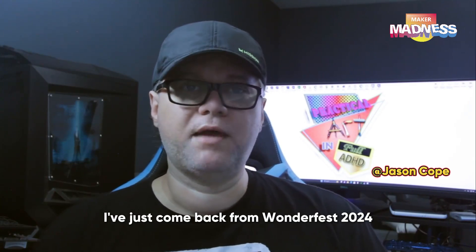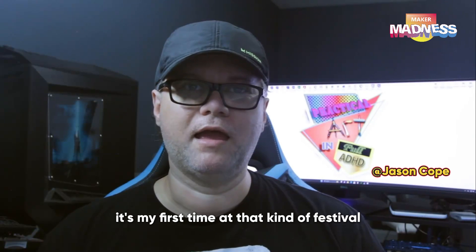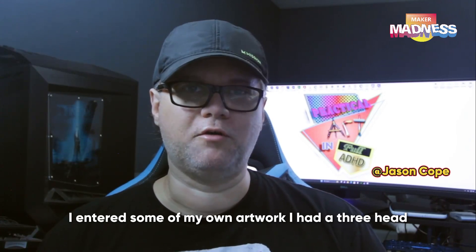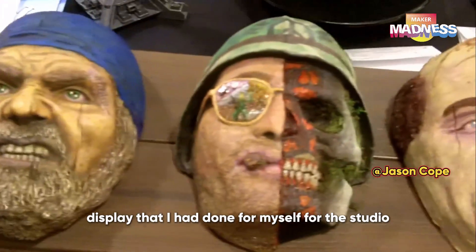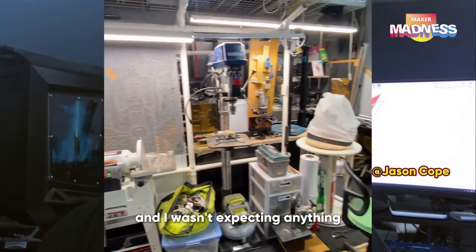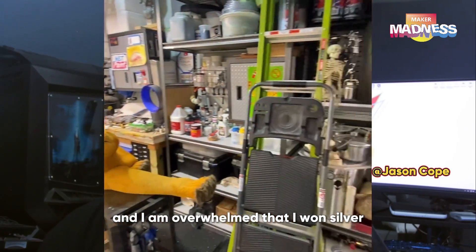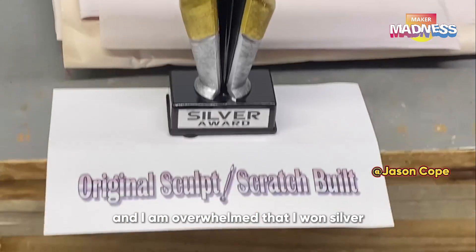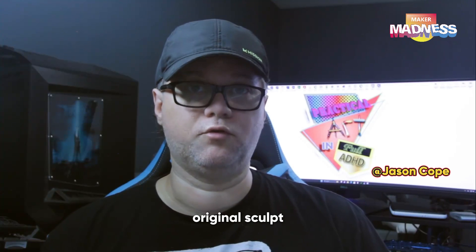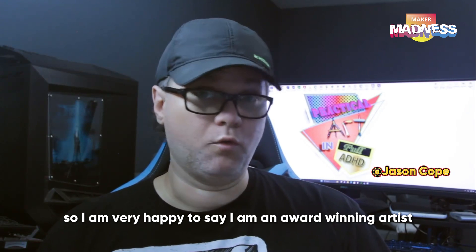I've just come back from Wonderfest 2024. It's my first time at that kind of festival. I entered some of my own artwork — a three-head display that I had done for myself for the studio. I wasn't expecting anything, but I entered it into the contest, and I am overwhelmed that I won silver for that particular category: the scratch build and original sculpt. So I am very happy to say I am an award-winning artist.